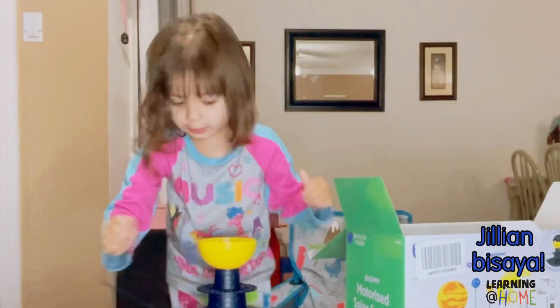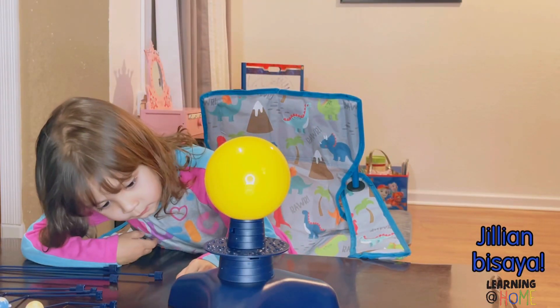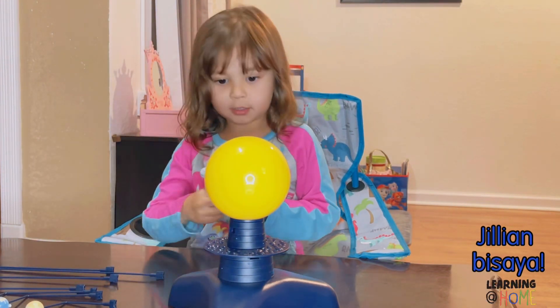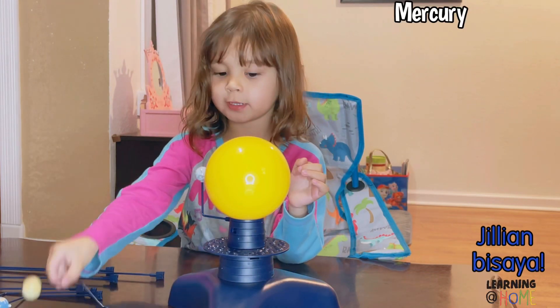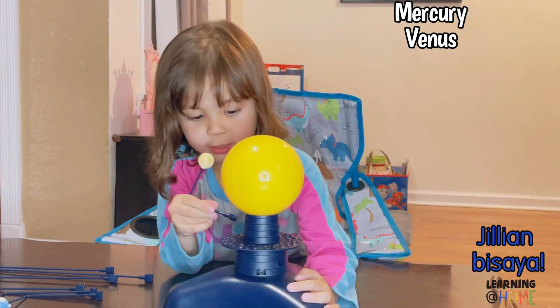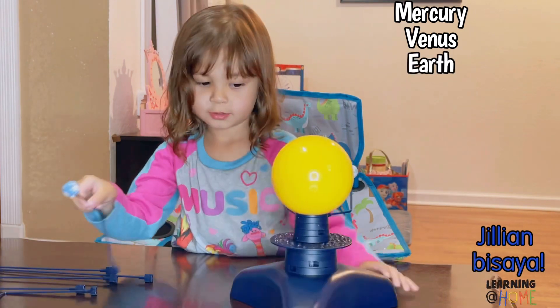Let's go put it together. We need the first one. This is the Earth. What's the first planet that you're going to put right there? What is the planet that's closest to the sun? Sun. Mercury. Venus is the second, right here. Earth. Earth.